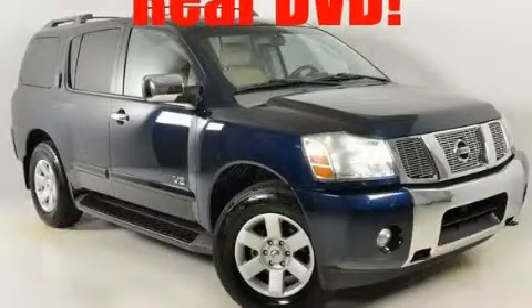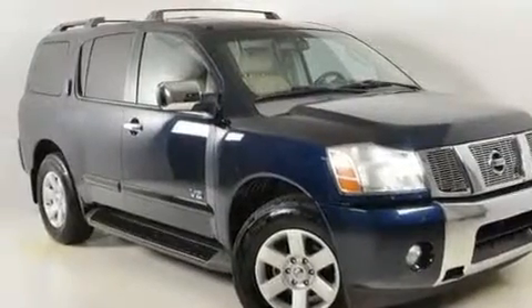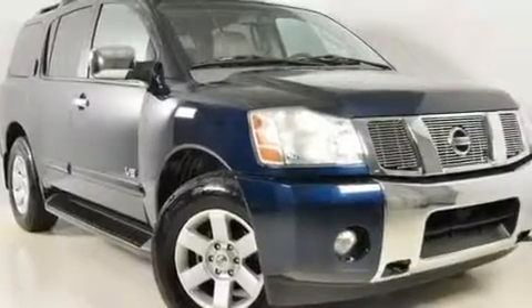This is a 2006 Nissan Armada, a big SUV for big fun. It features a 5.6 liter, 8-cylinder engine, a 5-speed automatic transmission, and 4-wheel drive.